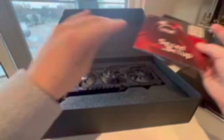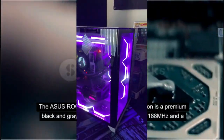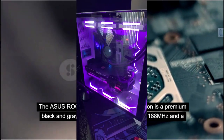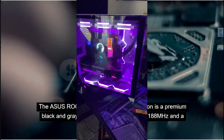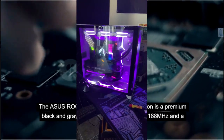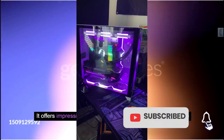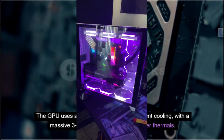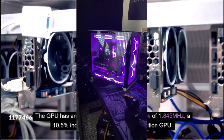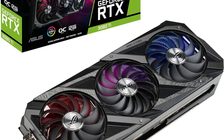Number 1: Asus ROG Strix NVIDIA GeForce RTX 3080T OC Edition — Best Overclocking RTX 3080T Graphics Card. The Asus ROG Strix RTX 3080T OC Edition is a premium black and grey GPU with a base clock of 1188MHz and a boost clock of 1845MHz. It offers impressive build quality, RGB lighting, and impressive aesthetics. The GPU uses an axial-tech design for efficient cooling with a massive three-slot heatsink, and features an outstanding factory overclock of 1845MHz — a 10.5% increase over the Founders Edition.